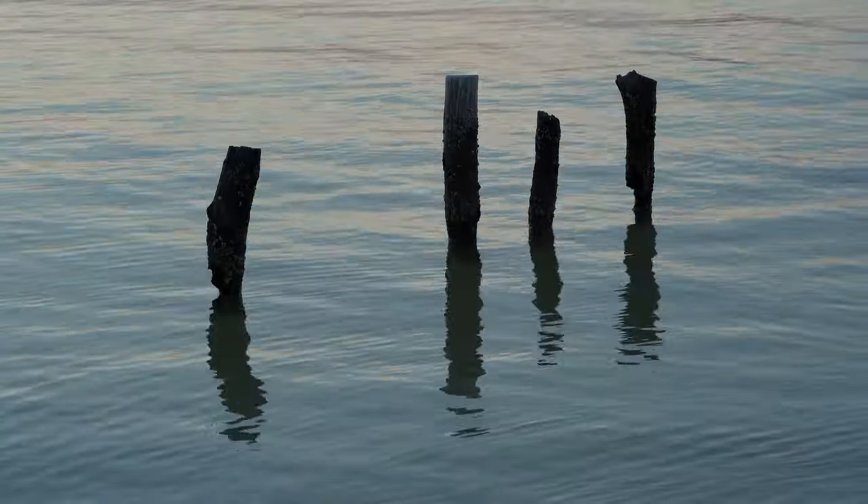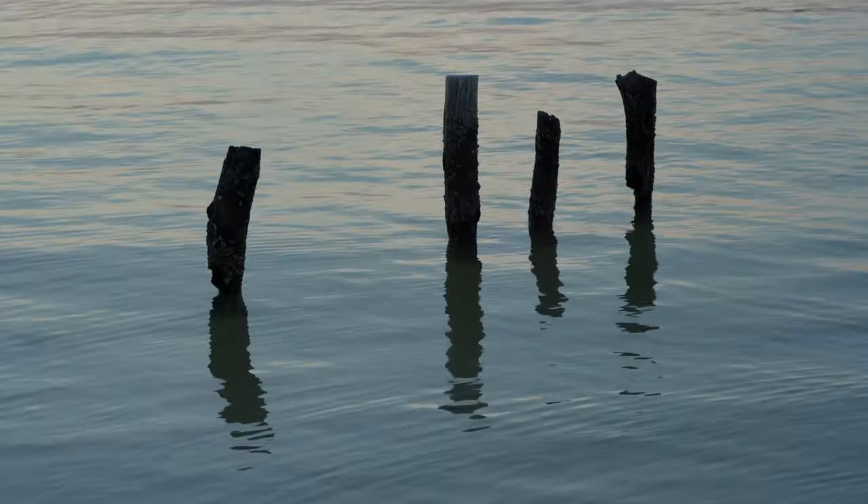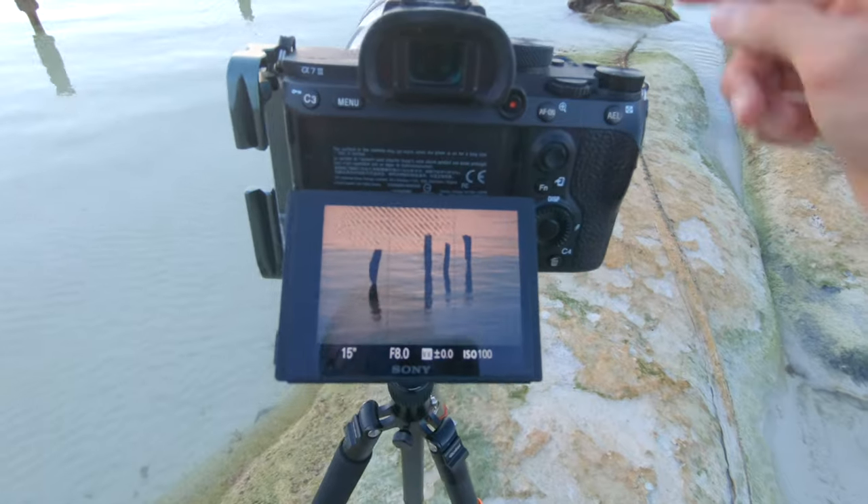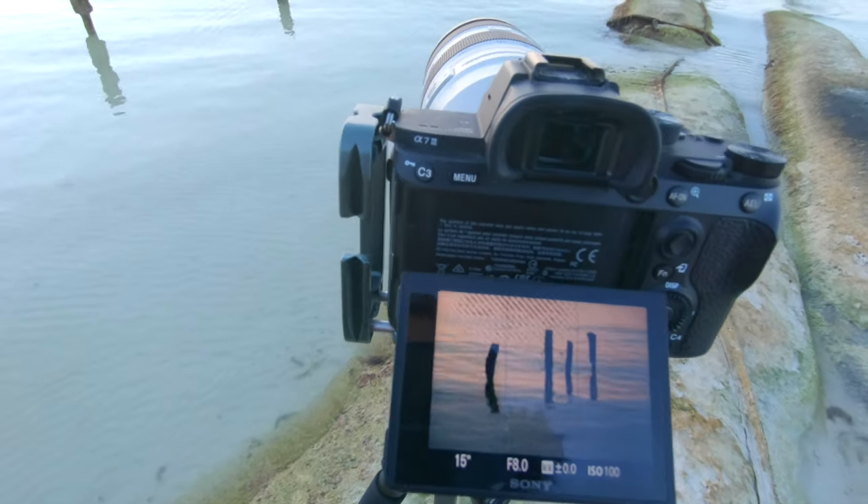As I'm waiting for the clouds to hopefully catch some color, I'm actually using the 100 to 400 here to take some photos of some details here in the water. There are all these wooden old posts sticking out of the water — I think they're probably leftovers from an old jetty. I'm focusing on these four poles right here, and because the sun is setting and the water is so calm, there's this beautiful golden reflection on the water. I'm doing a long exposure in the hopes of getting a very cool looking minimal photo. I'm currently at 15 seconds, f8, and ISO 100, focusing on the posts there in the distance.